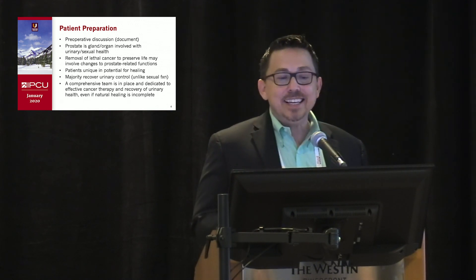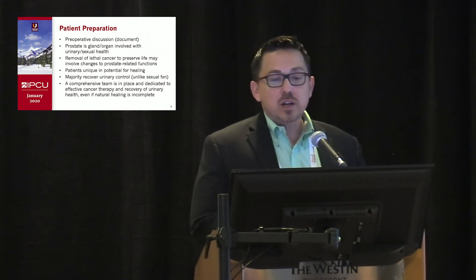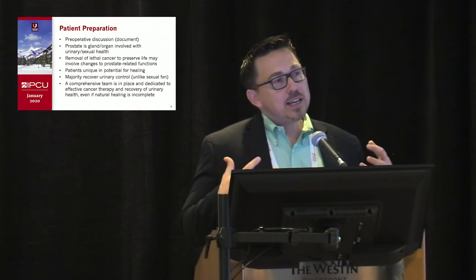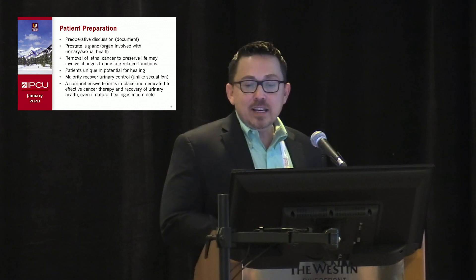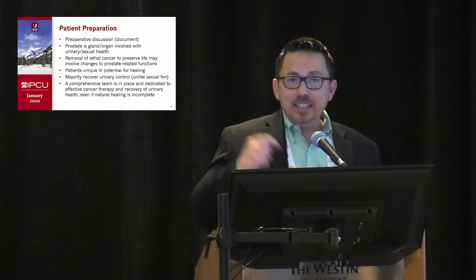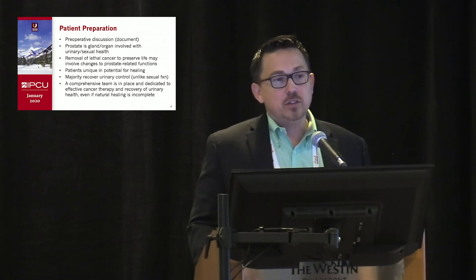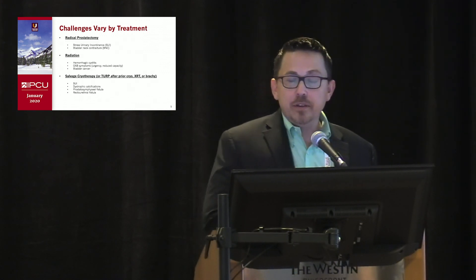patients are all unique in their ability to heal. Most people will recover urinary control a little differently than sexual function, but explaining that there's a comprehensive team already in place — so even if natural healing is incomplete, in addition to providing effective cancer therapy, people are there with a vested interest to restore urinary and sexual health.